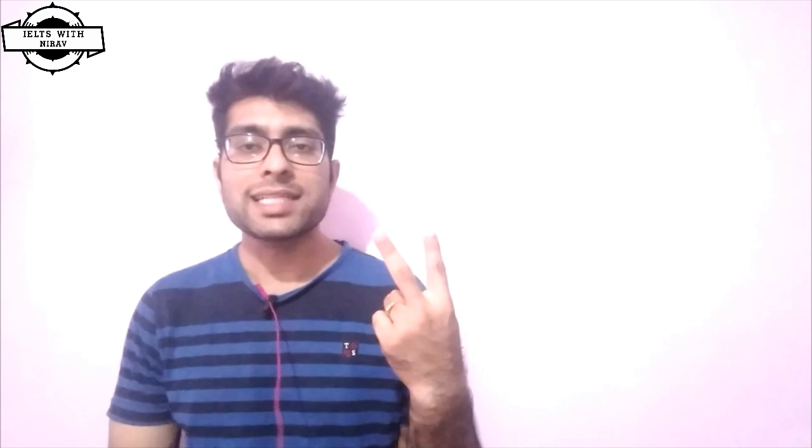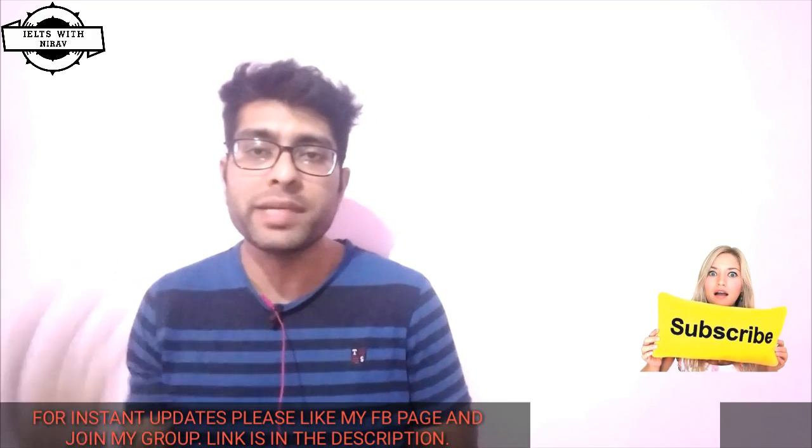Tip number two is: understand the question types. There are a total of seven types of questions in the reading examination. If you want to score seven band, you have to understand them properly. Read about them, understand them, and make your own pattern. For example, if you are looking for answers to Yes/No/Not Given and fill-in-the-blank questions, you have to use two different strategies — you can't answer both question types with one strategy.